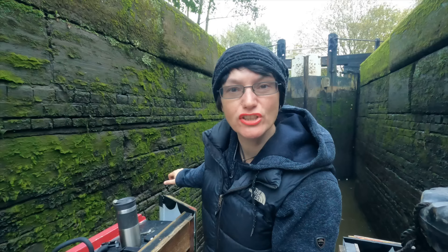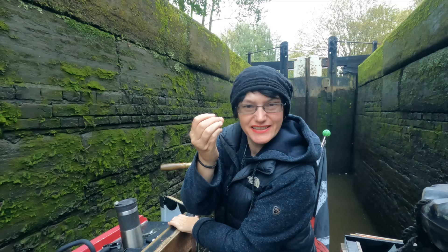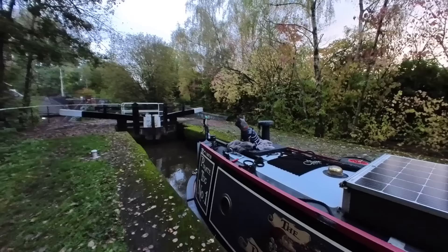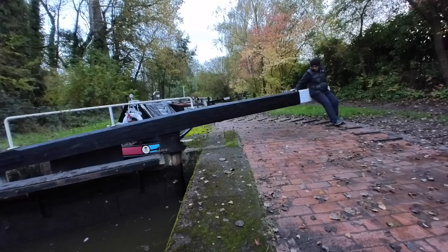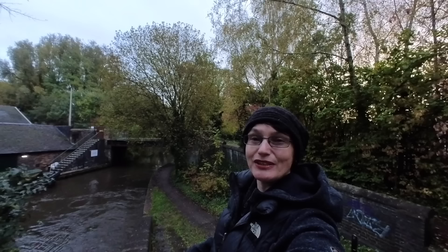Lots of people say to me, 'Heidi, what's lock jizz?' Well, this — that's lock jizz. You're a good girl doing these locks on your own. And how gorgeous is that building there? It says 'Bone and Flint Mill, erected in 1857.'